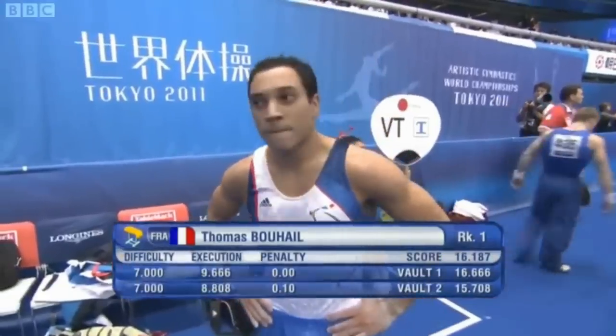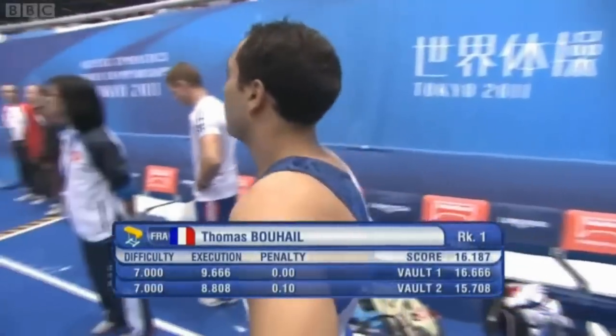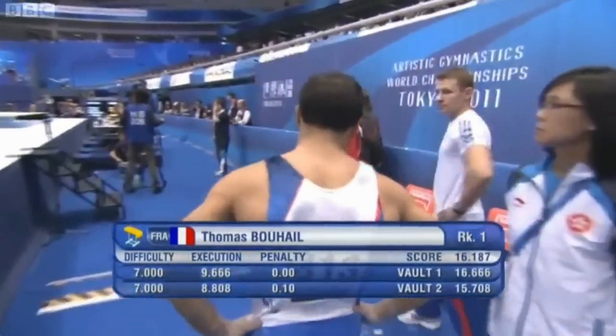But didn't he wrestle against it? The highest qualifier scores sixteen point one eight seven with the two vaults. Very good judging, very good judging indeed.